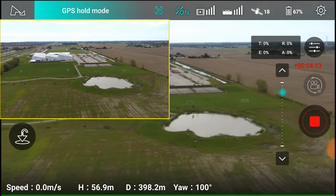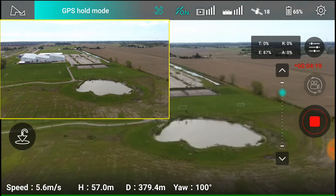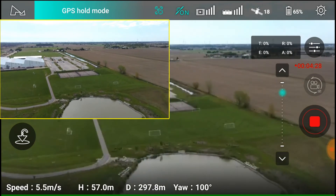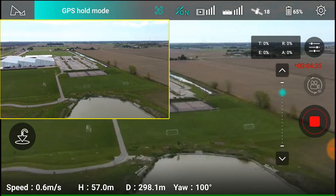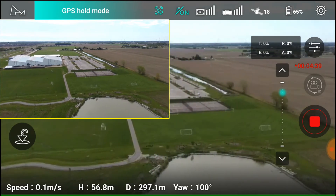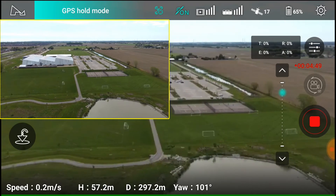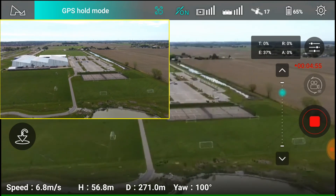We're down to 398 meters. So that's what happens in firmware 1.1.48 — you go out, get disconnected, it'll automatically return to home, and as soon as it reconnects it goes into GPS hold. It keeps going into GPS hold once it reconnects. If it disconnects completely again, it returns to home; as soon as it reconnects, GPS hold.